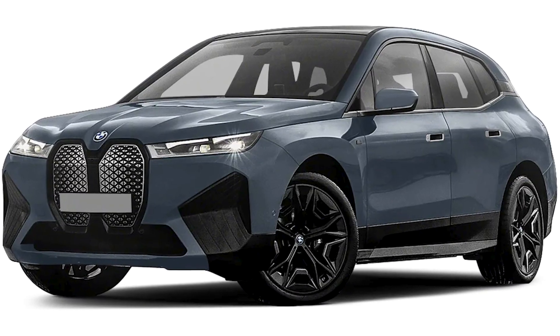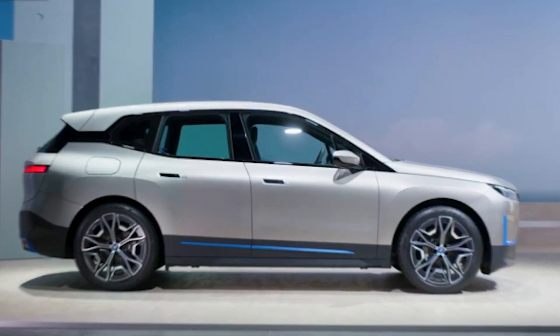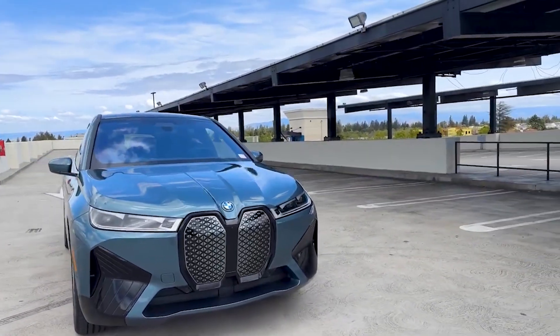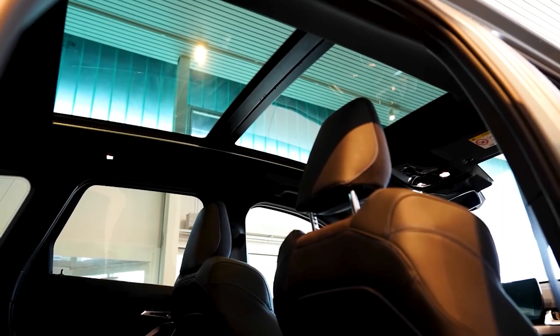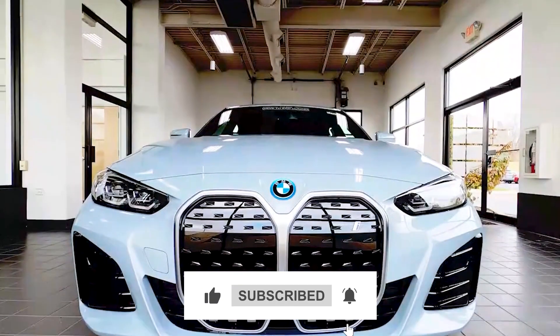All right guys, that wraps up our video for today. Which of these BMW models is your favorite? Let us know in the comment section below. If you found this video interesting, please give us a thumbs up and hit the subscribe button for more.